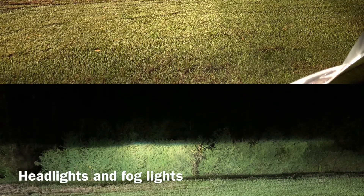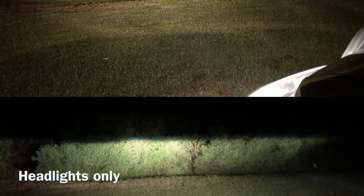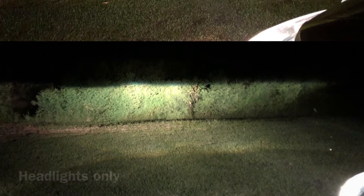The packaging was really nice. You can check out my unboxing video, and I would definitely buy again from DE Auto LED. Thanks for watching!